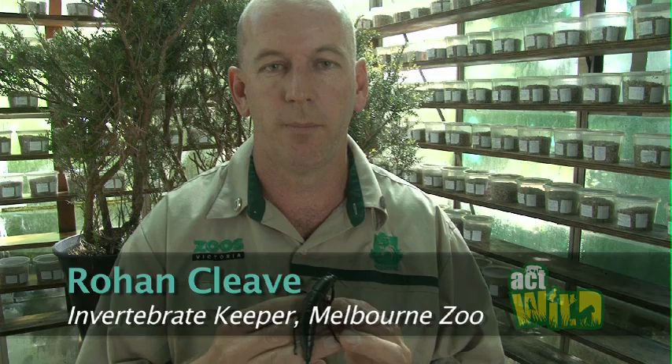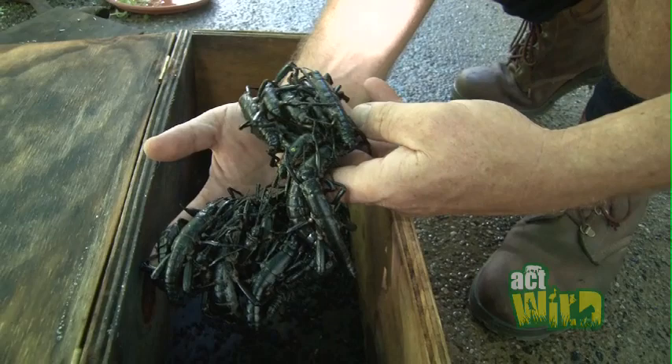From the single pair that was removed from Ball's Pyramid in 2003, Melbourne Zoo has bred over 9,000 Lord Howe Island stick insects to date.